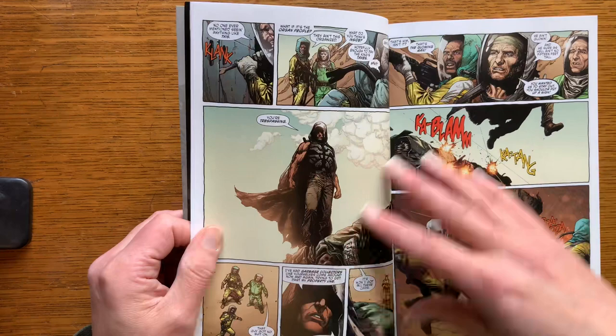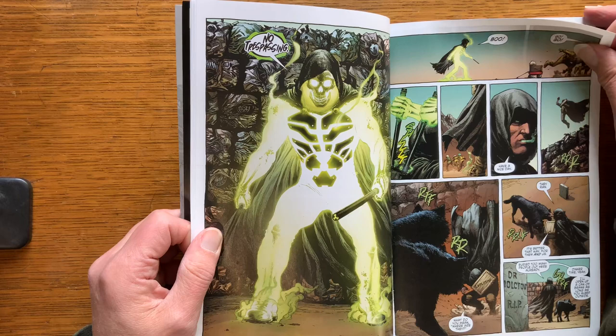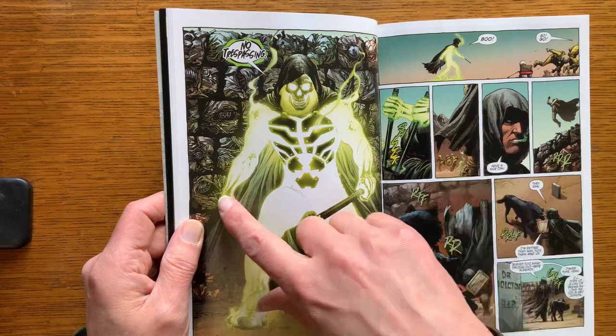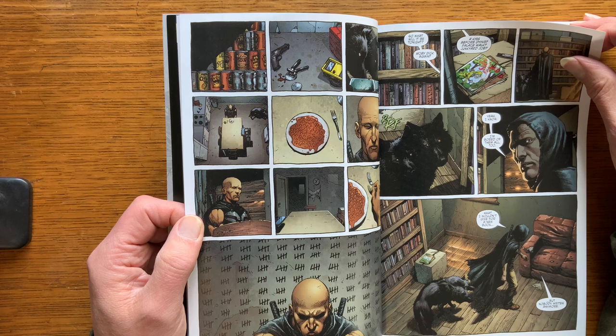I don't really want to go through the whole thing because this is something maybe people should just buy. So, this is a great splash page. I love the character. And again, nice job with the folds, with the wrinkles, the texture on crushed automobiles that he used to build this wall.